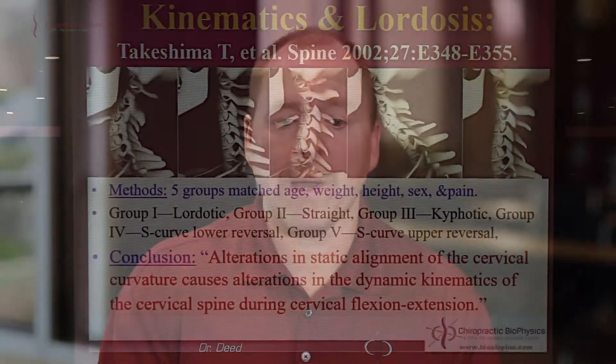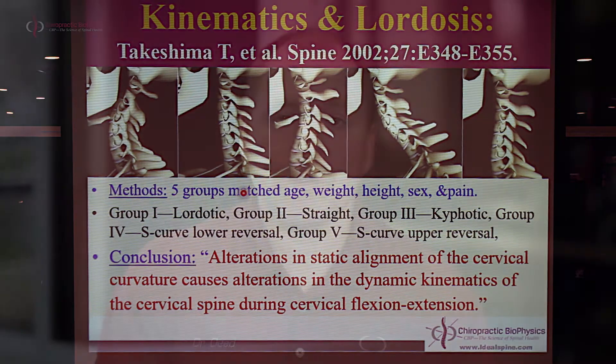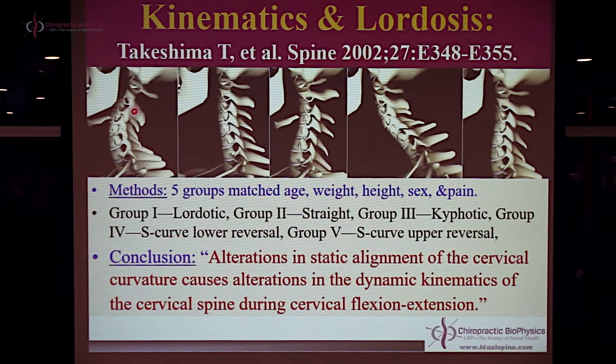To give you a background on what we're attempting to improve: it is loss of the cervical lordosis. Many studies have identified that abnormal cervical curves predispose or predict altered movement patterns in a given population. For example, this paper came out in 2002 in the journal Spine. They took five groups of subjects with neck pain — all with neck pain, five groups: lordotic necks, straight necks, kyphotic necks, S-curves with reversals down low, and S-curves with reversals up high.